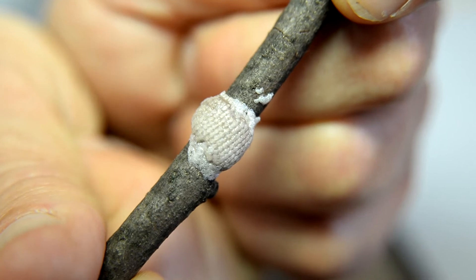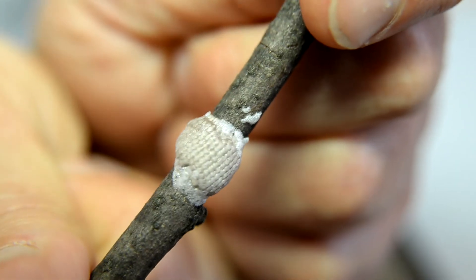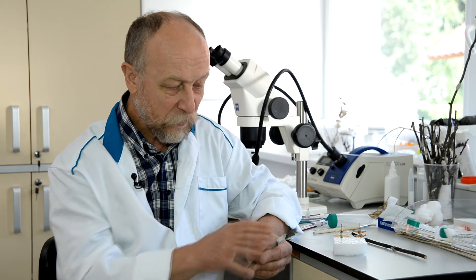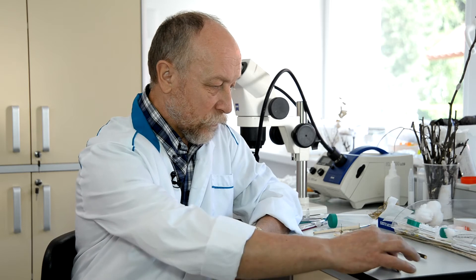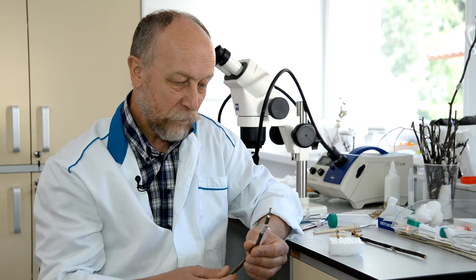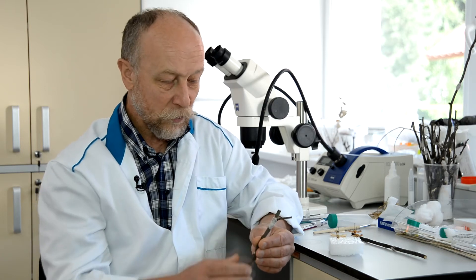Сначала бабочка откладывает яйца, а потом сверху заливает их пенистым составом — выделениями брюшка — и таким образом защищает их от паразитов и от неблагоприятных погодных условий: от высыхания и от солнечных лучей. В таком виде всю зиму кладка висит на ветке, а весной из неё выходят гусеницы.